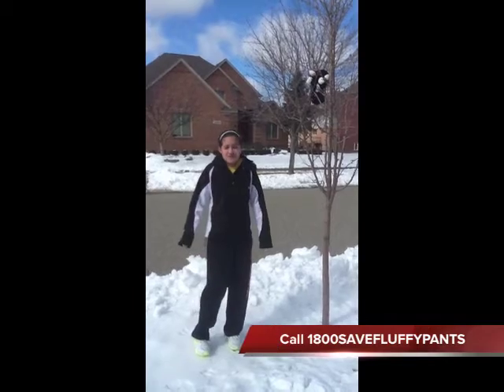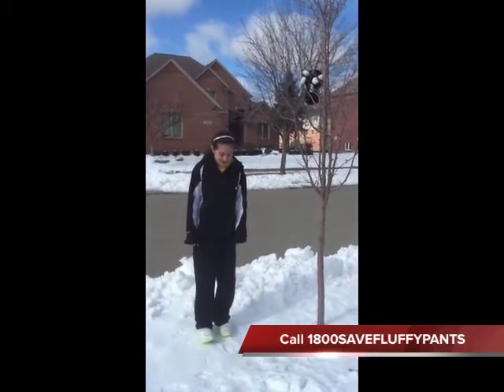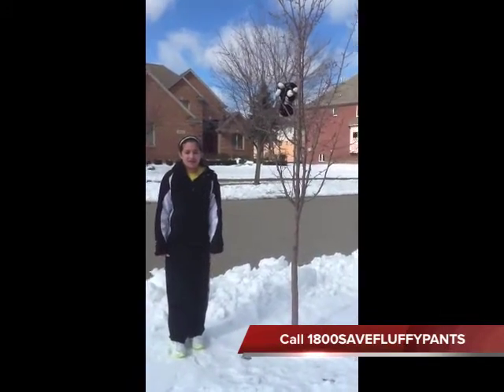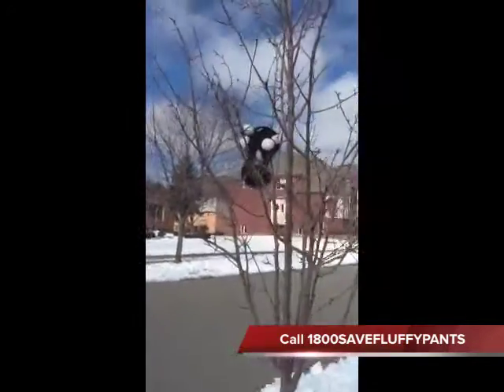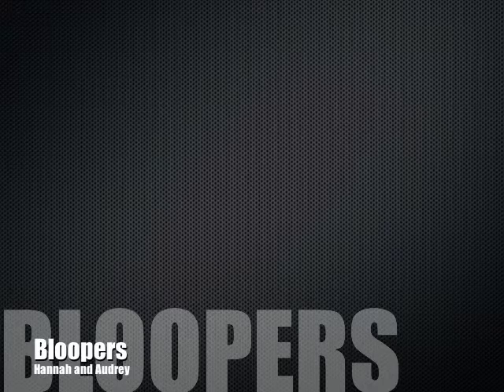I'm here with Mr. Fluffy Pants and he's still stuck in the tree. He's in critical condition. If you know any way to get him down please call. Meow. Mr. Fluffy Pants.